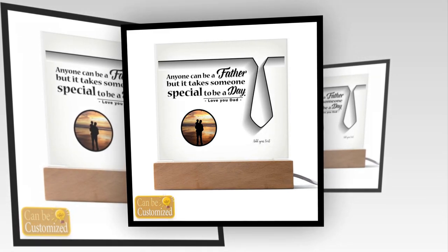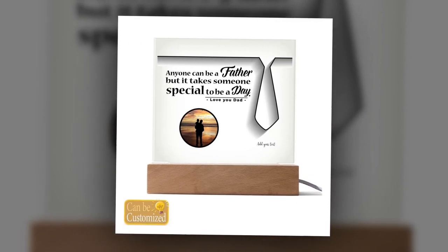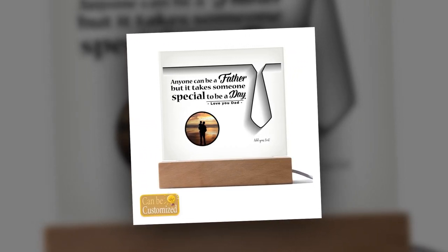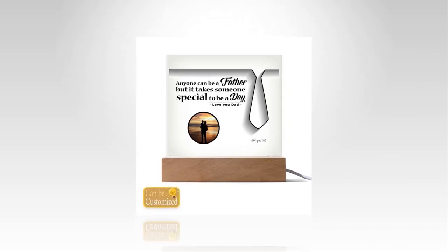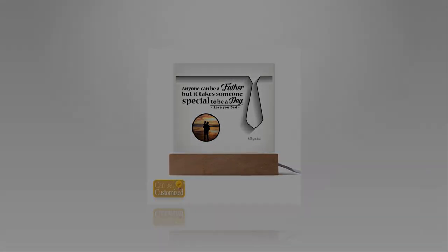Celebrate dad with unforgettable gifts. This Father's Day, go beyond the ordinary and give dad a gift that truly reflects your appreciation and love. Our 3D square led lamp and custom acrylic photo plaque are not just gifts — they are expressions of gratitude and admiration. Make this Father's Day memorable with these exceptional gifts, exclusively designed to celebrate the extraordinary dads in our lives. Discover these unique gifts on our website. Order now to ensure delivery in time for Father's Day. Please subscribe to the channel and share the video. Thank you.